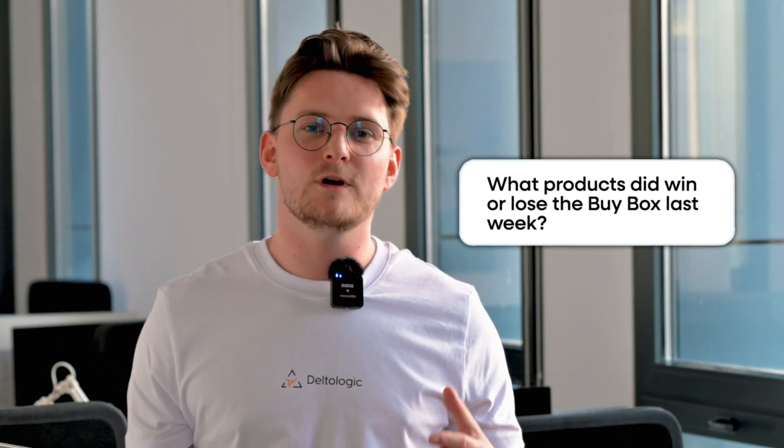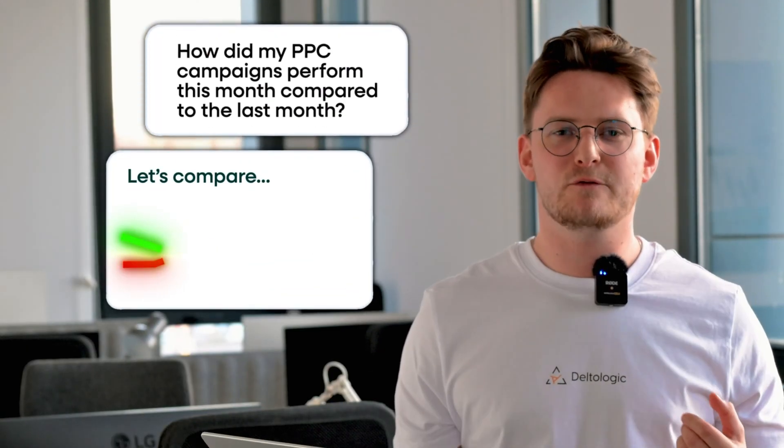You can ask it for various things. For example, what products did I win or lose a buy box last week? How did my PPC campaigns perform this month compared to last month? Data Doh doesn't just show you the data — it recommends specific actions to improve your sales.